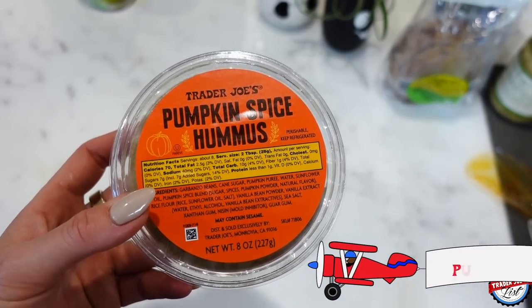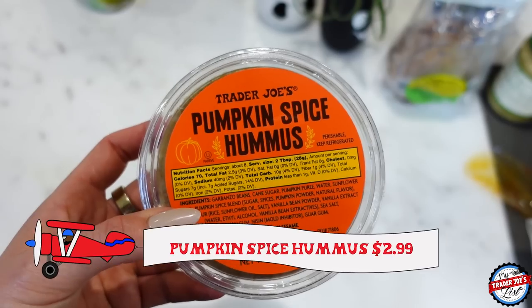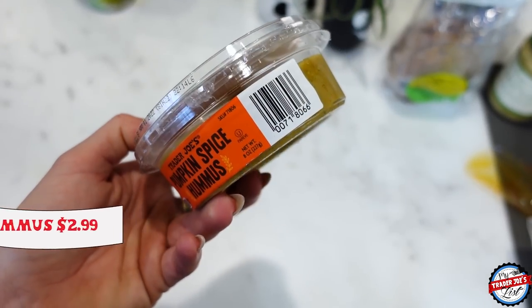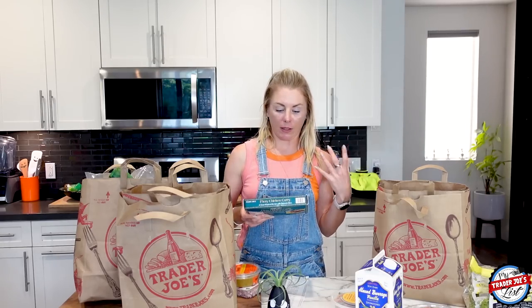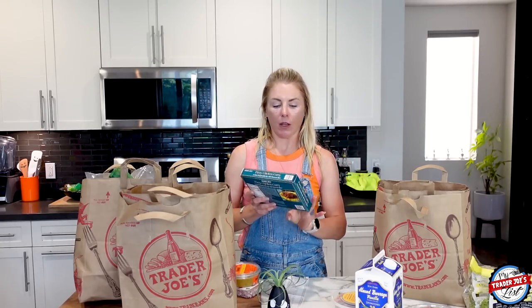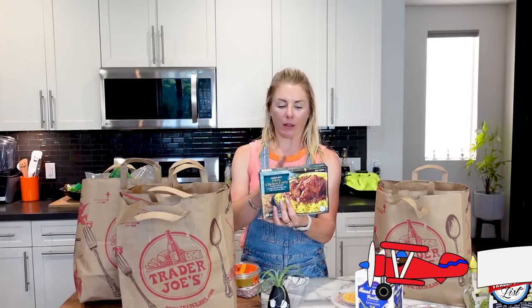I picked up more pumpkin spice hummus because I eat it with a spoon and just put it in my mouth. It could also go on a bagel if you wanted to eat it on a different vehicle. This is the Fury chicken curry — this looks good.